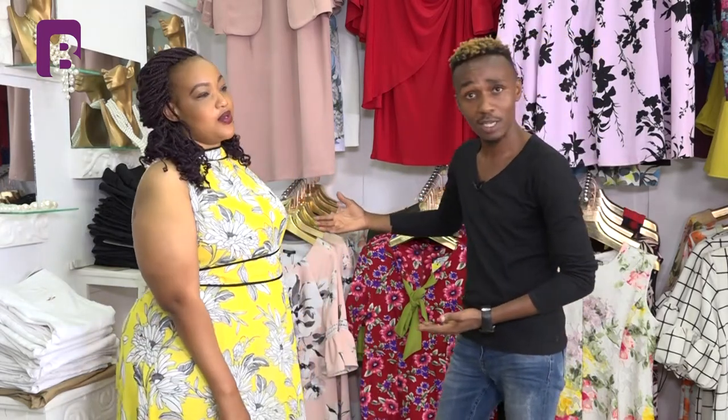Ladies, please show off your arms. They are very beautiful, and the dresses themselves are very, very beautiful. These are very nice options.